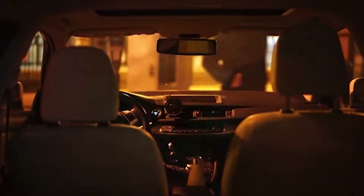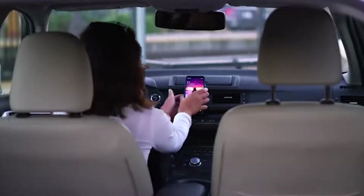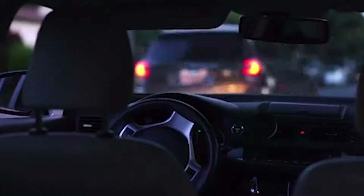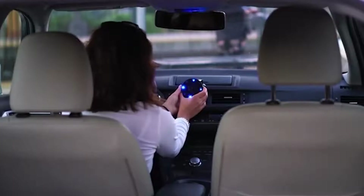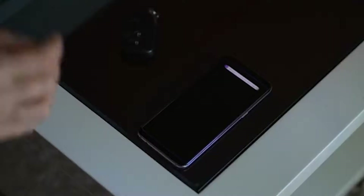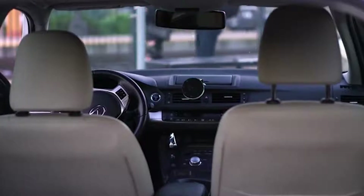City Owl is installed on the dashboard or the windshield in seconds. Once in operation, it continuously scans the space inside and outside of the car. If an intruder puts their hand on the glass or bends down to look inside, the device will notice. The first response is an audio and light signal, which in most cases is enough to scare away a thief.